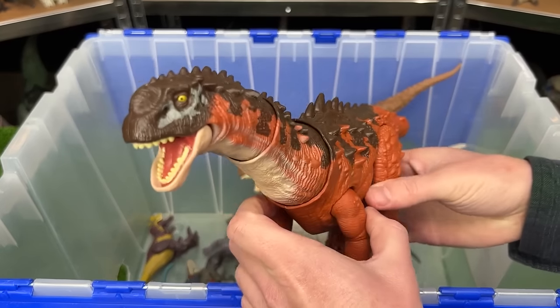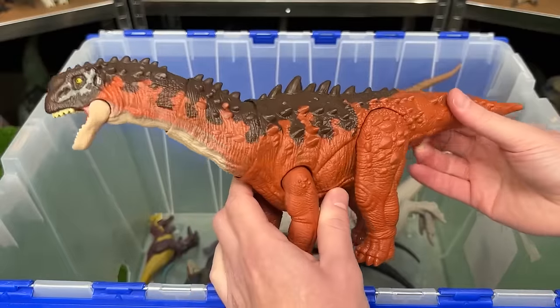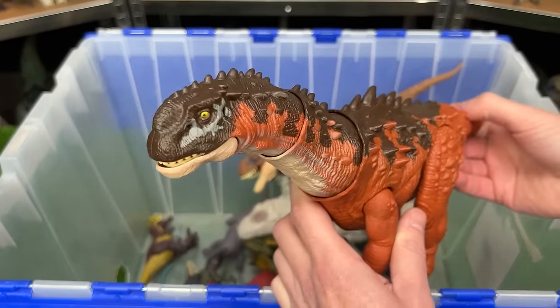Here is the Amphilosaurus figure in the orange coloring with the brown on top. And like many other figures, the tail controls the head and the jaw.